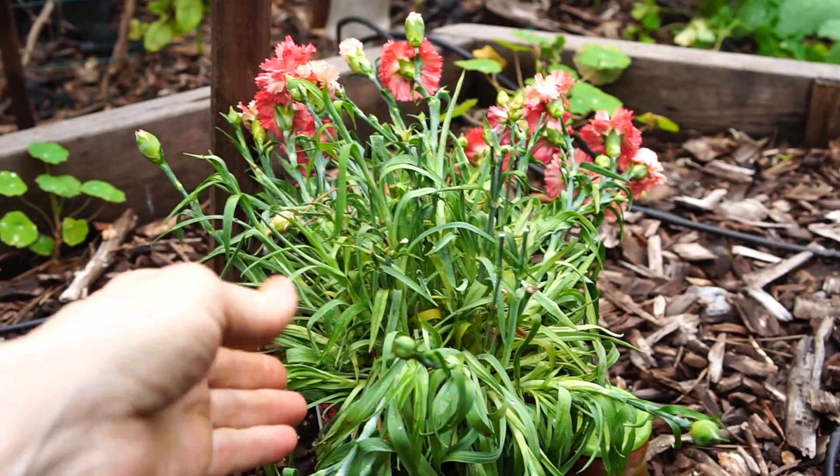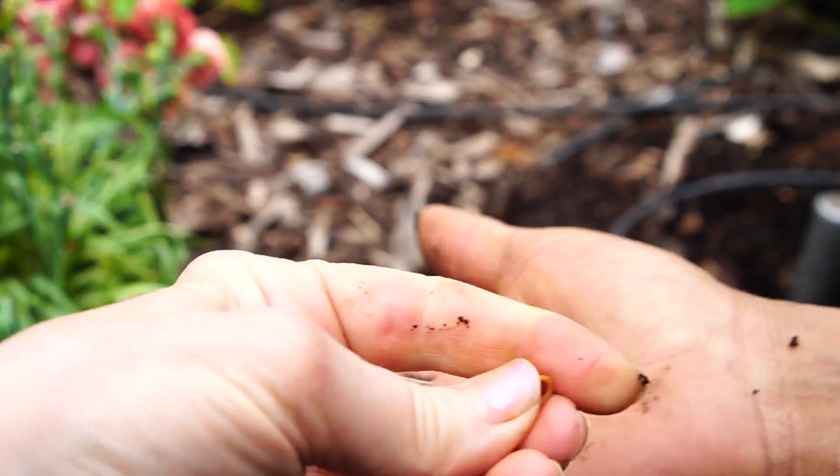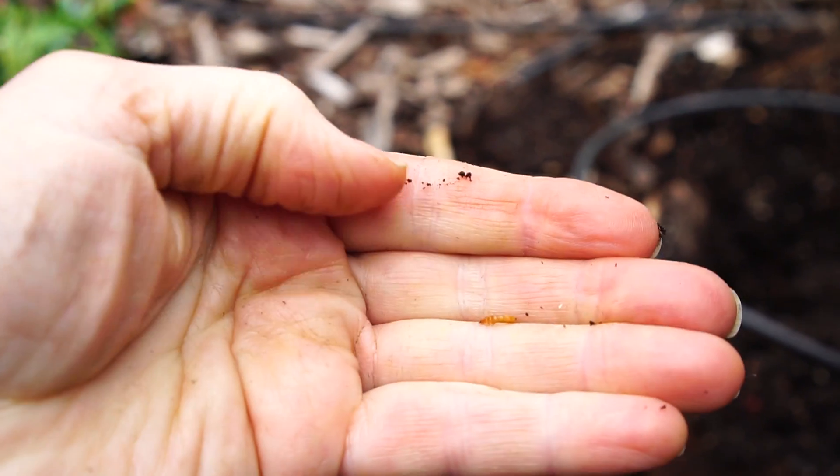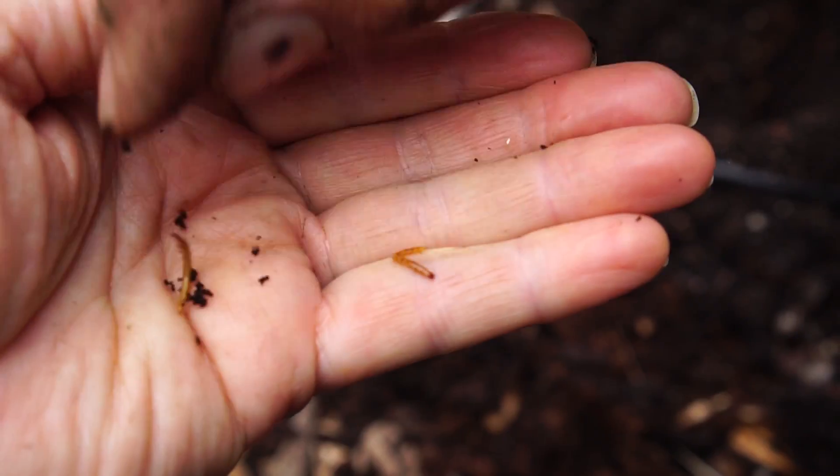It may not last long, but there's still buds on it. Some kind of little problem creature — it's a decomposer. We have a problem.